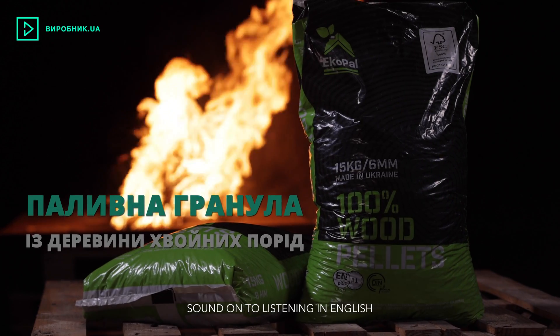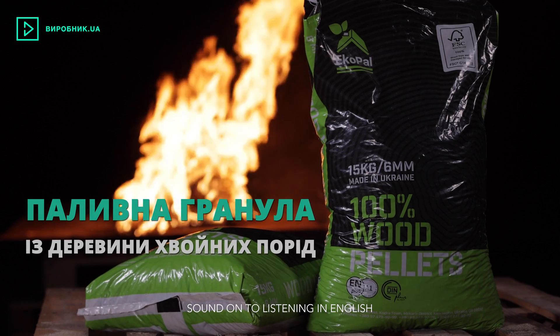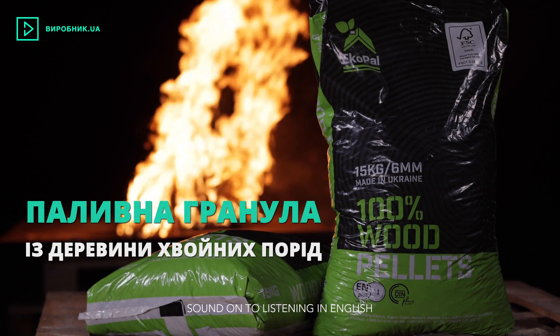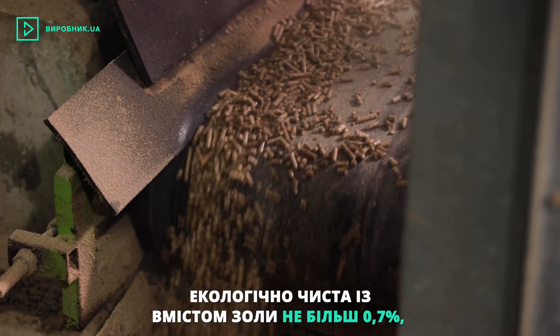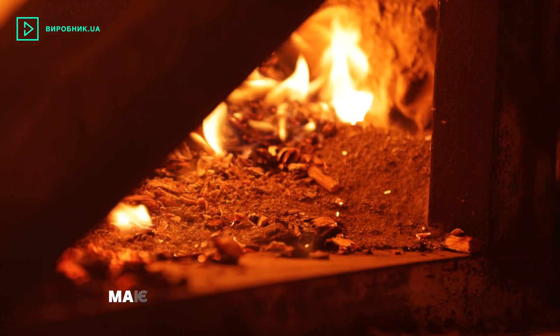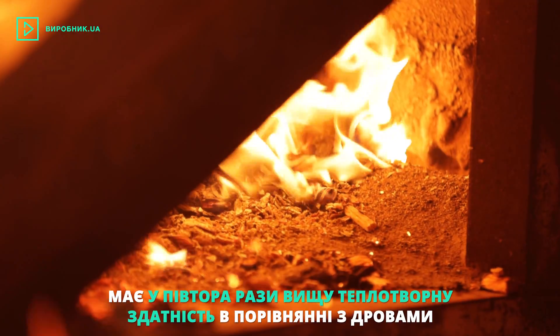Fuel pellets from coniferous wood, used for heating of residential houses by burning in boilers, furnaces, and fireplaces. Environmentally friendly with ash content of not more than 0.7%, it has one and a half times higher calorific value versus firewood.